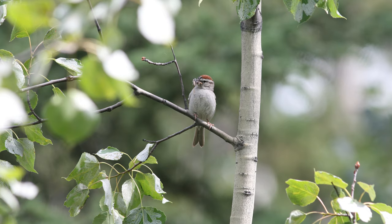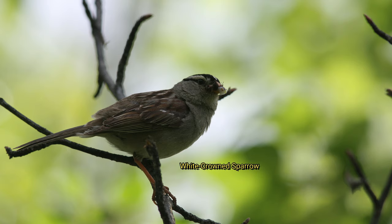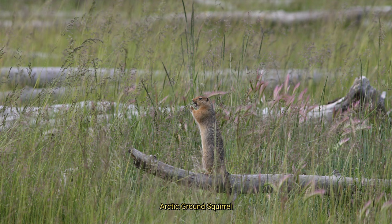We observed a variety of species feeding, such as this chipping sparrow with a beak full of larvae, and this white-crowned sparrow with a spider in its bill. Here's an arctic ground squirrel eating grass seeds.